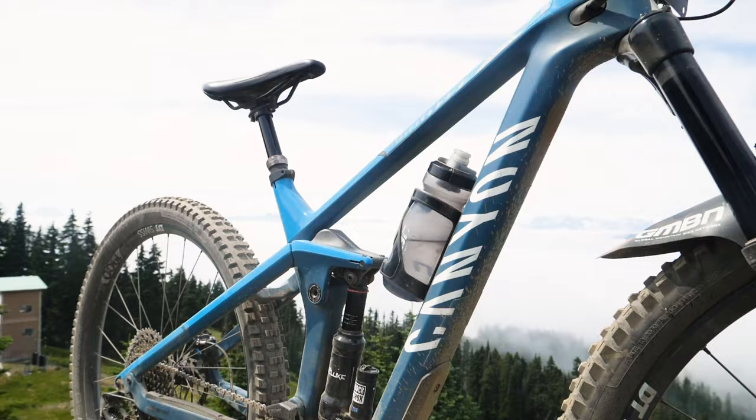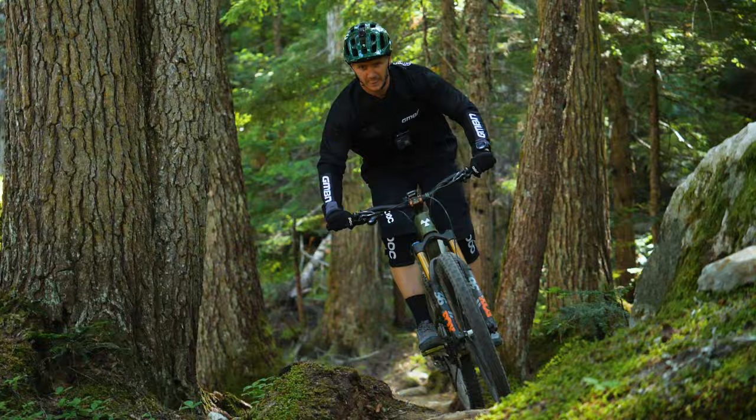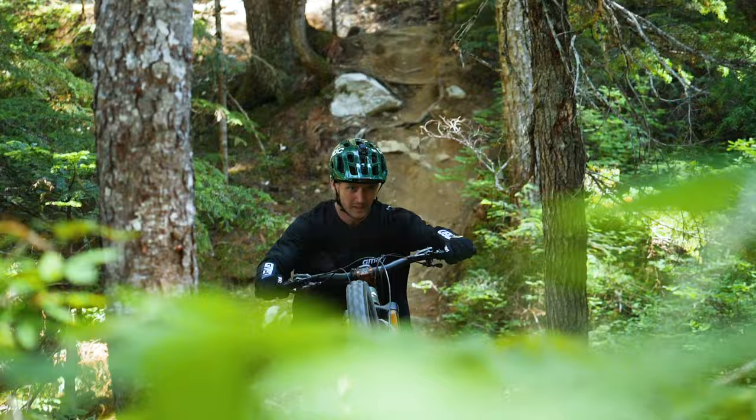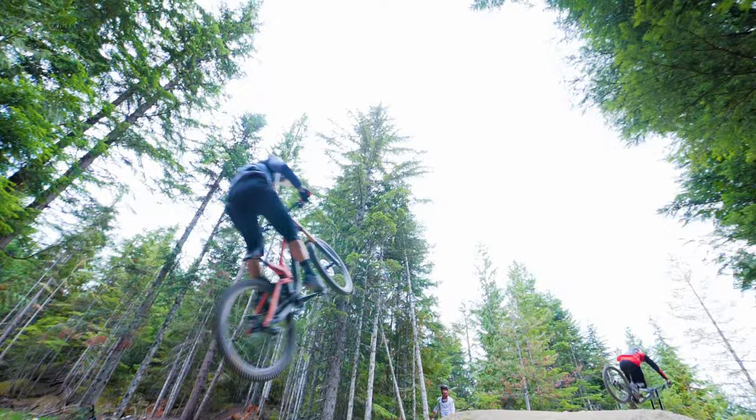My Canyon Strive has got 29 inch wheels and 150 mil of travel — the bike I spend most of my time on at home, and I also raced the Andes Pacifico on it. Blake's bike is the Nukeproof Mega, 27.5 wheels with 165 mil travel. Blake also raced the Andes Pacifico on this bike. My Nukeproof Descent downhill bike has got 190 mil travel running 27.5 inch wheels, and Blake's Canyon Sender has got 200 mil travel — also 27.5 wheels. They're both weighing a lot more than the enduro bikes.